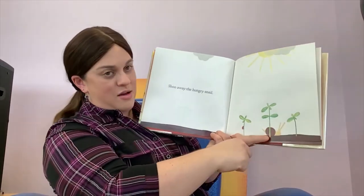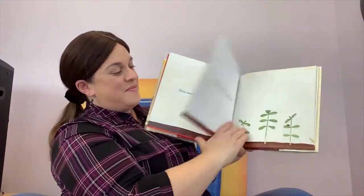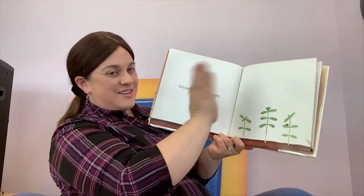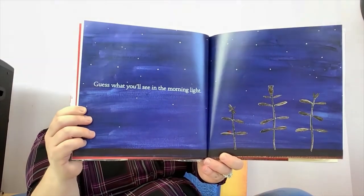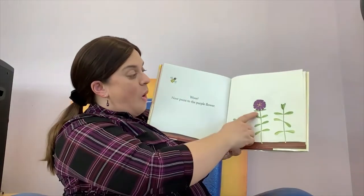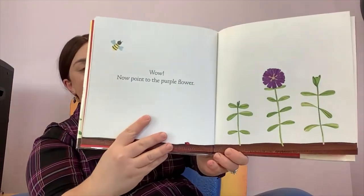Now let's shoo away that hungry snail. We don't want the snail to eat our plants. Go away, snail. Go away. Look, there's that little bud. Let's tell it good night. And guess what you'll see in the morning light? What do you think is going to happen? The bud turned into a flower. This kind of flower is called a zinnia.